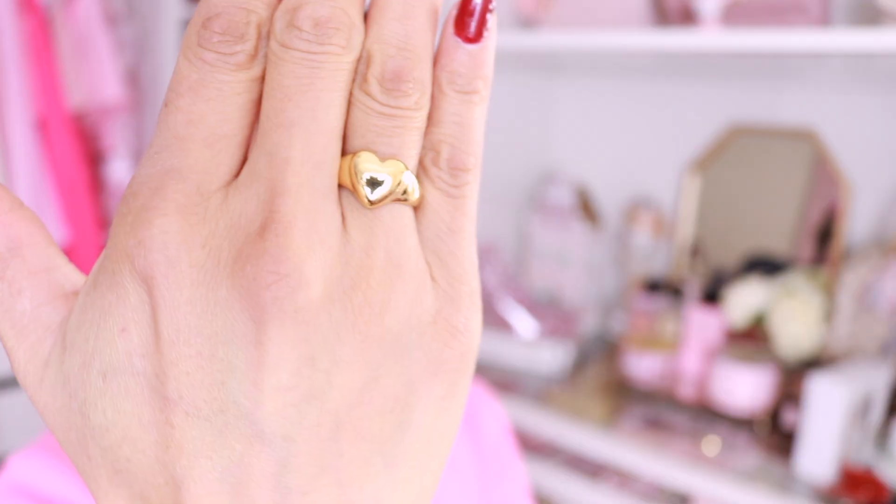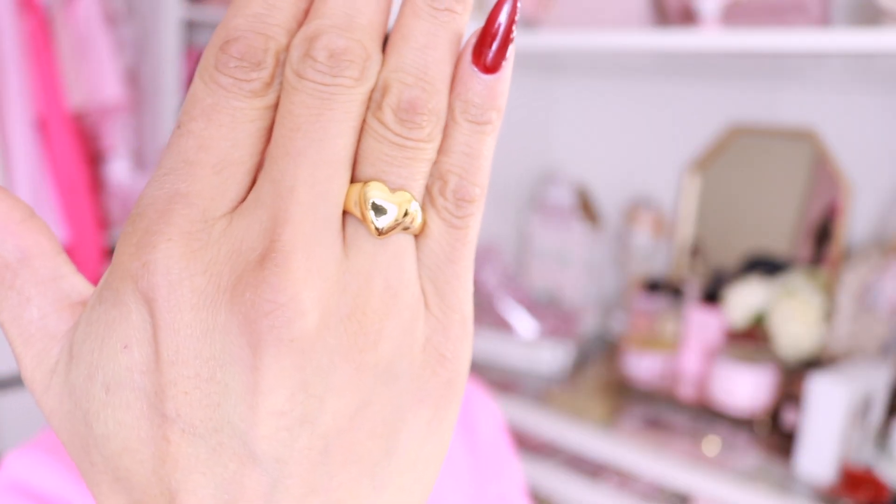The next piece comes in a little pouch that says Ana Luisa. These are also great gifts and great stocking stuffers. I got a matching ring — look how beautiful this is. I am obsessed with it. They do have multiple sizes and all their jewelry comes in different tones: rose gold, silver, and gold. I'm loving gold right now, I feel like it's super trendy.